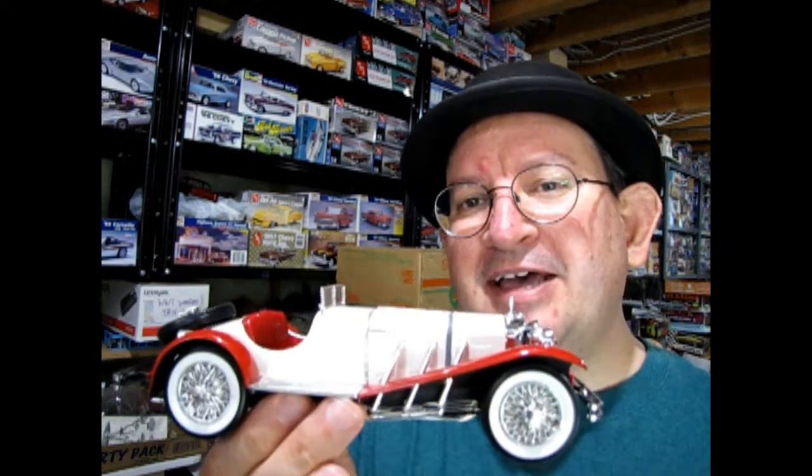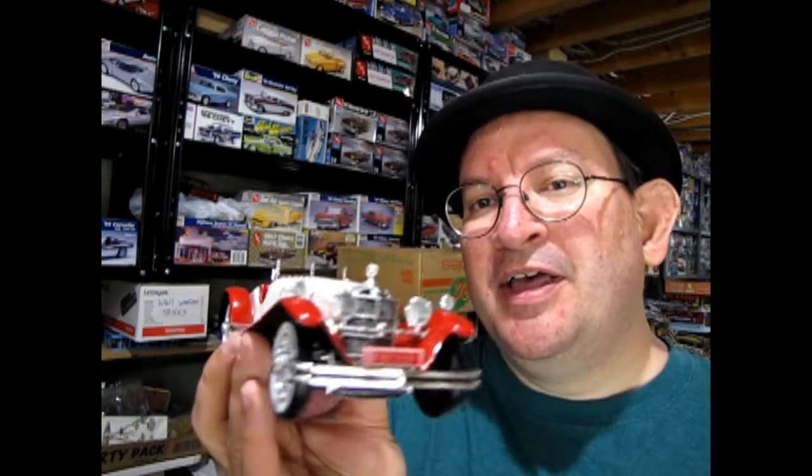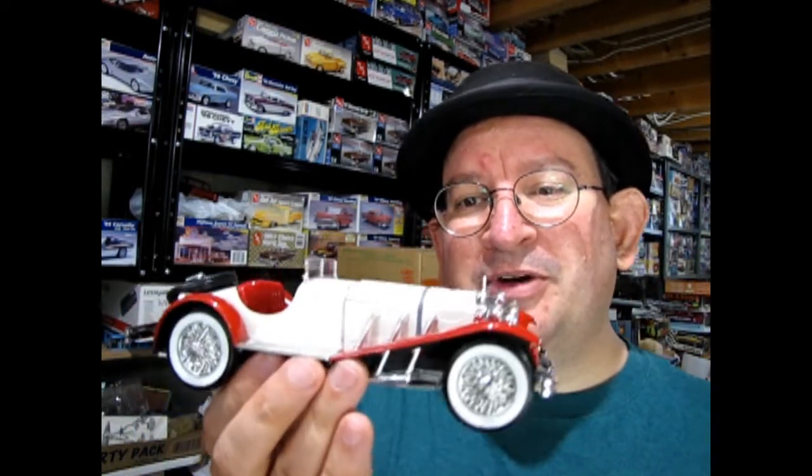This is the 1929 Mercedes-Benz SSK by Entex, E-N-T-E-X. When's the last time you actually heard of that manufacturer? They were around quite a lot back in the 70s, but I'm not really sure what happened to them. I've never really looked up their history after they made a bunch of kits.